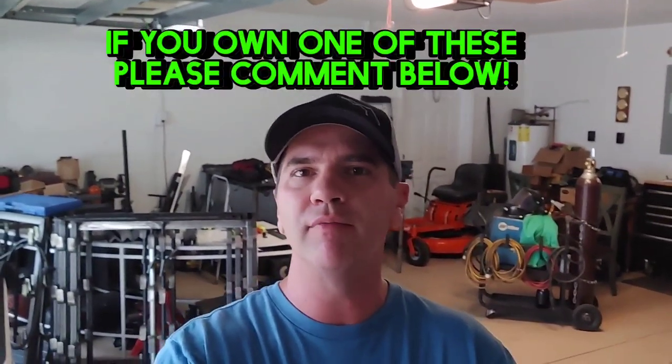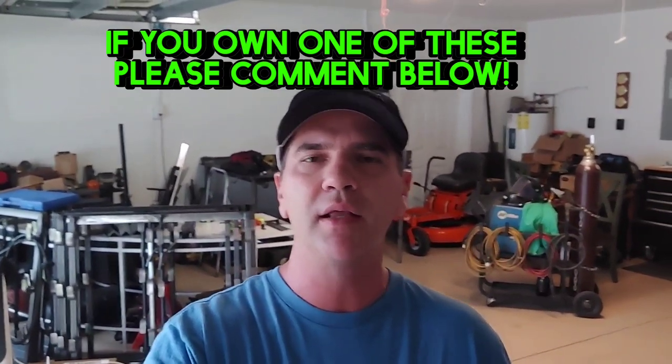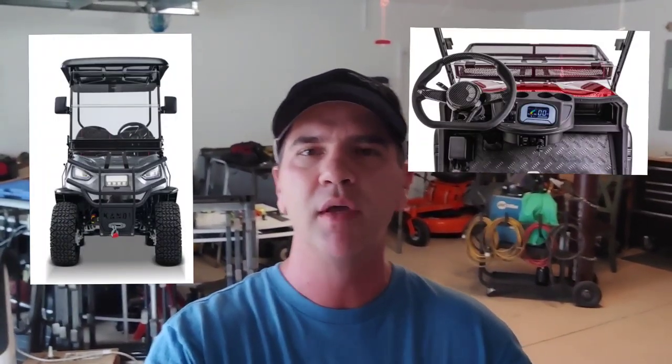If you do own one, feel free to leave a comment down below and let us know what you think. In this video I just want to go over some of the features and things I really like about it, show the mechanical aspect of them, take some up-close looks, and go over some of the specs.